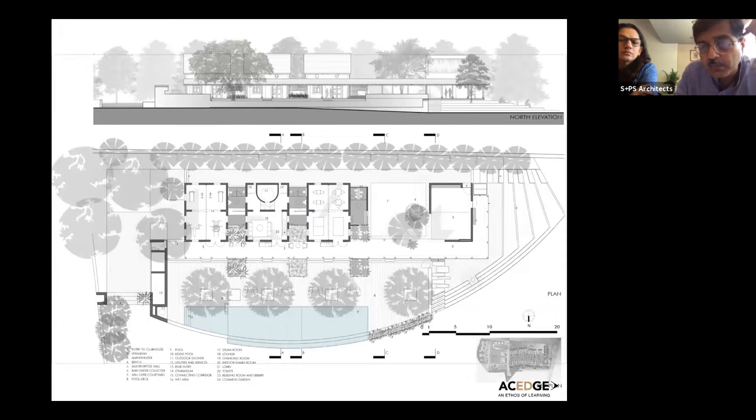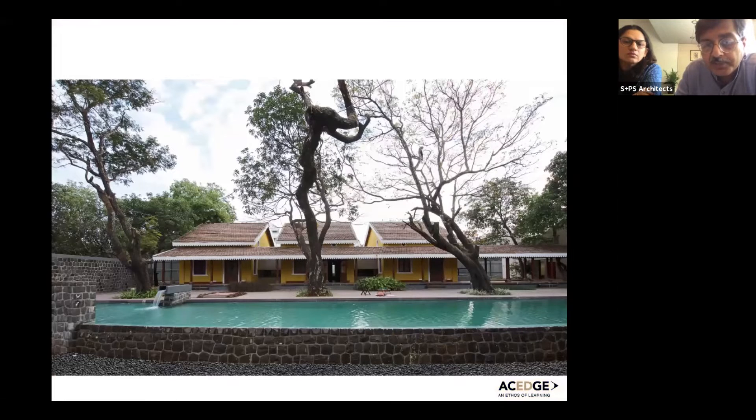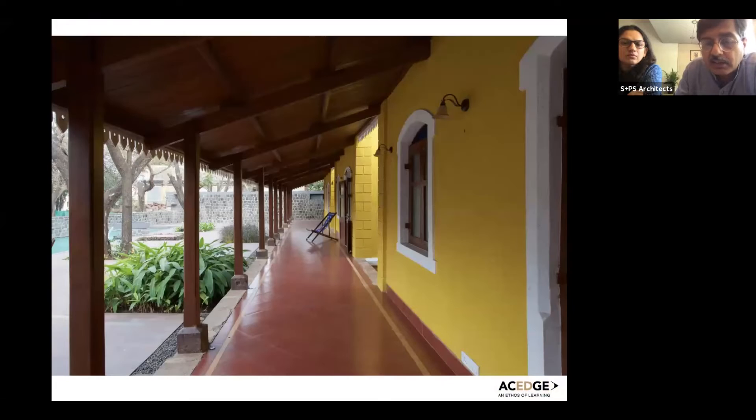Essentially the program includes a multi-purpose hall, indoor sports, wet areas, changing rooms, a steam sauna space, and a gymnasium which overlooks a small pool. This is the structural system that constitutes the new approach. What emerges is that continuous veranda which links all these things, and each of the three buildings retains their individual identity.